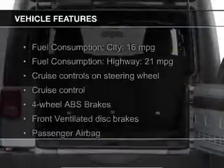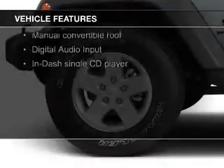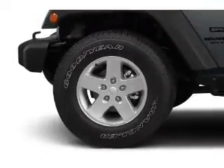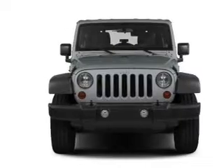The features include digital audio input, steering wheel controls, an adjustable tilt steering wheel, cruise control, split rear seats, a trip computer, an MP3 player, privacy glass, air conditioning, and power steering.